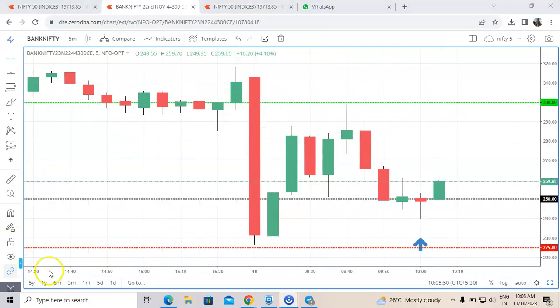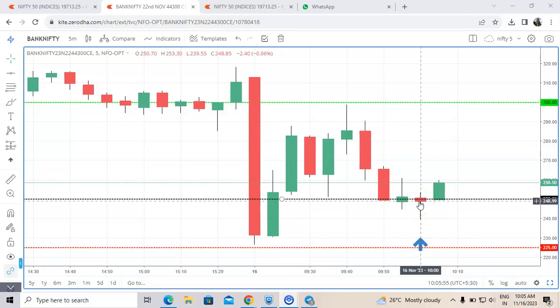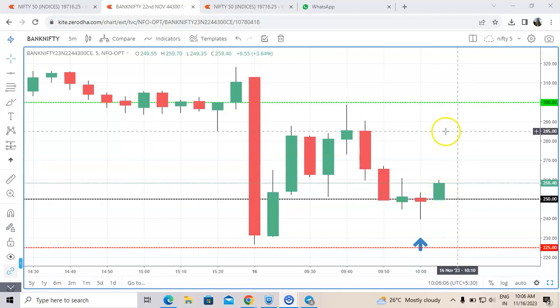The time is 10:05, just five minutes passed. The low made was 239. Now it is just going up — the high made was 259. We will wait and see.